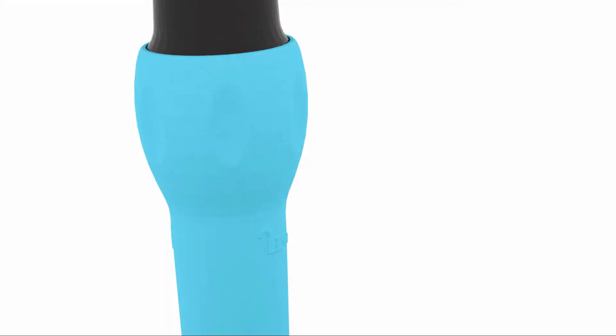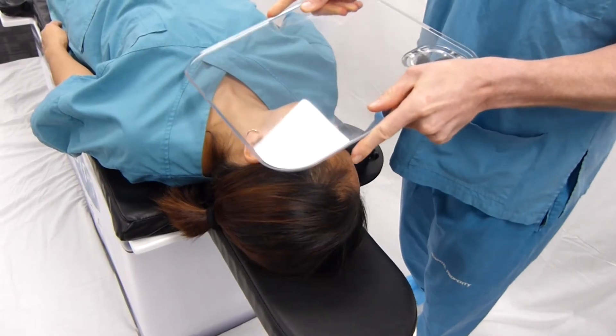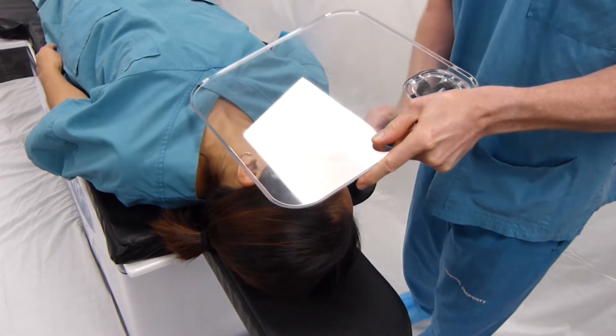The support surface is secured in place with a simple twist of the locking leg. This enables the clinician to easily manoeuvre the support surface into a suitable position.